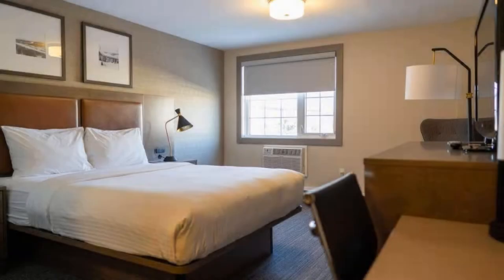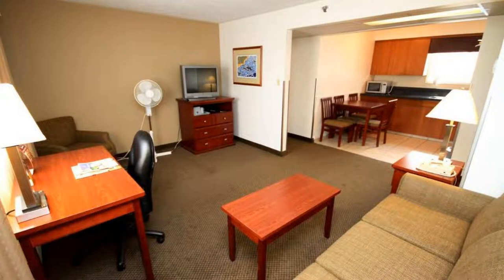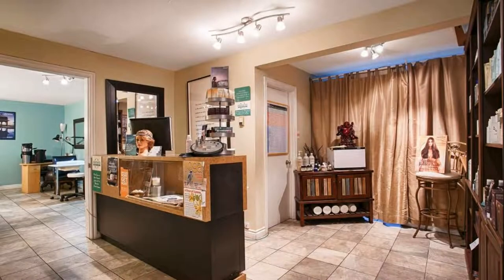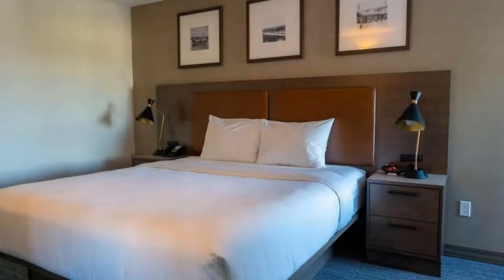There are 10 types of rooms available on booking.com. You can book online and enjoy it. The hotel accepts major credit cards and reserves the right to temporarily hold an amount prior to arrival. If you have already stayed in this hotel, please share your experience in the comment box. For booking or more details, please read the description box.